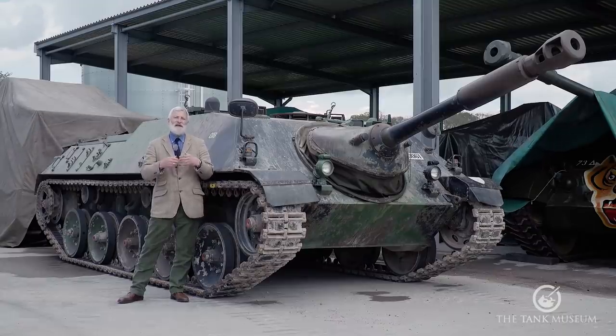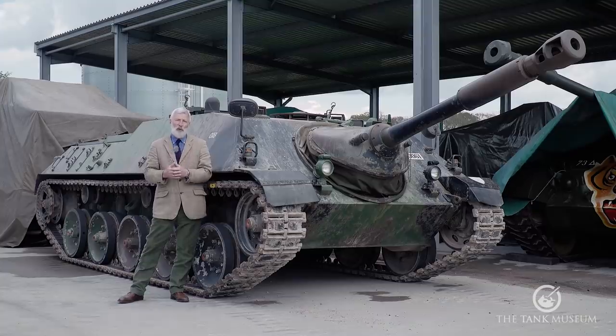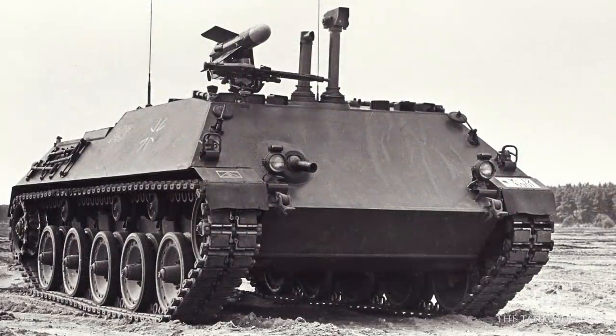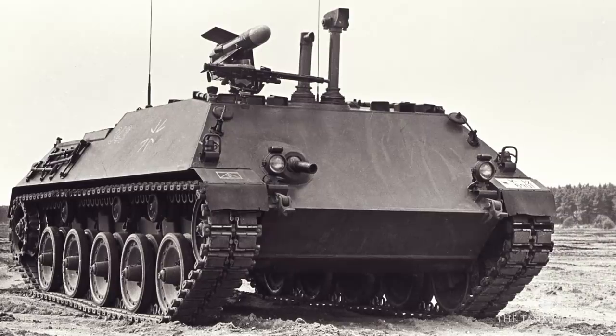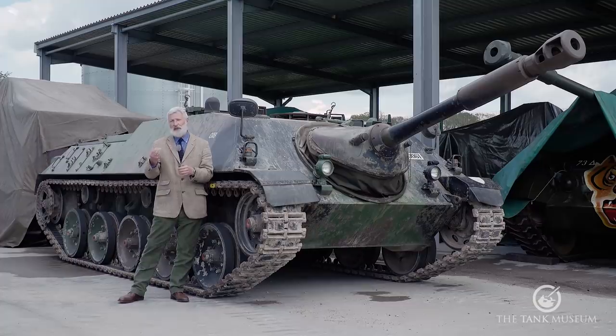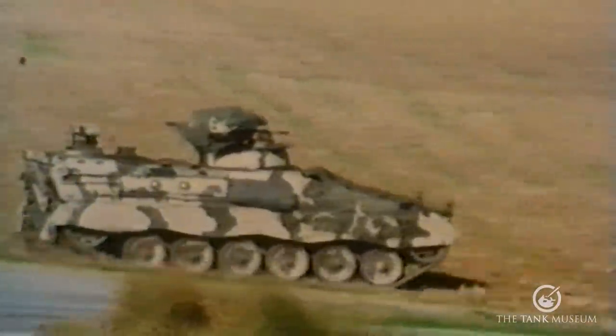They considered using the chassis for a reconnaissance vehicle, which didn't proceed, and for an anti-tank missile carrier that did go forward. What became called the Raketenjagdpanzer — basically a missile-carrying version of this vehicle — went into production after the 750 Jagdkanones were completed. They were also developing a replacement armoured personnel carrier that became the Marder; these projects interweaved at certain points.